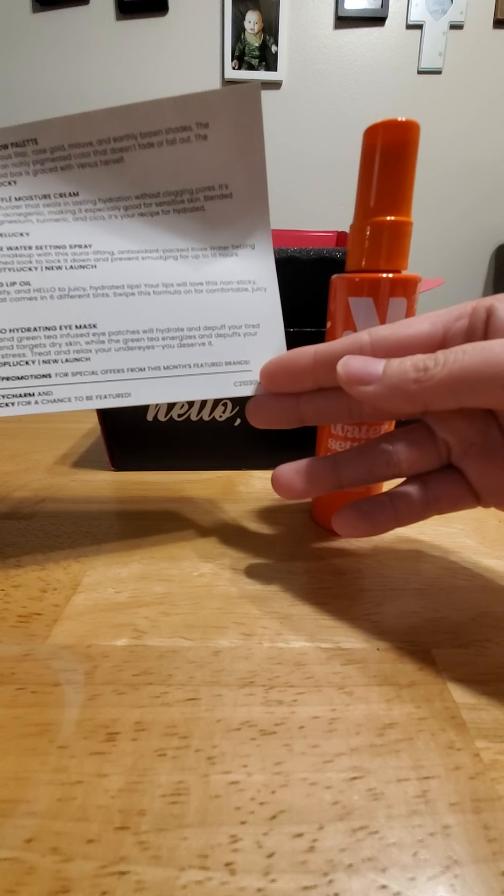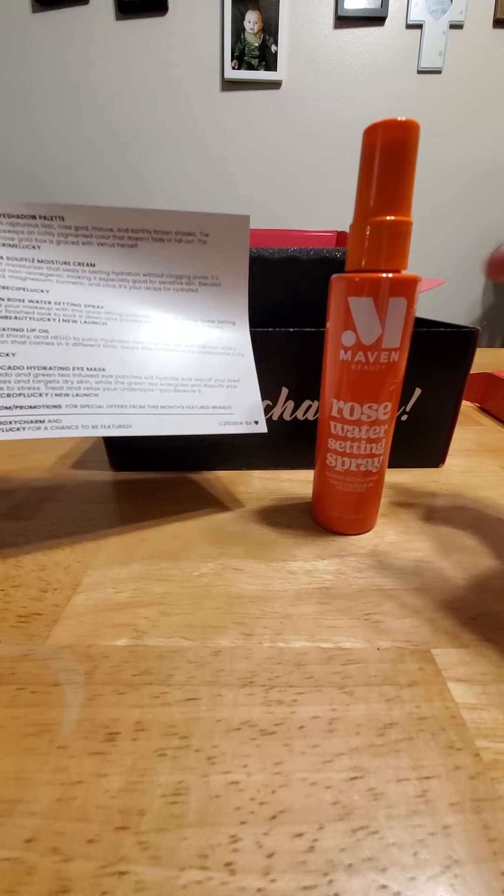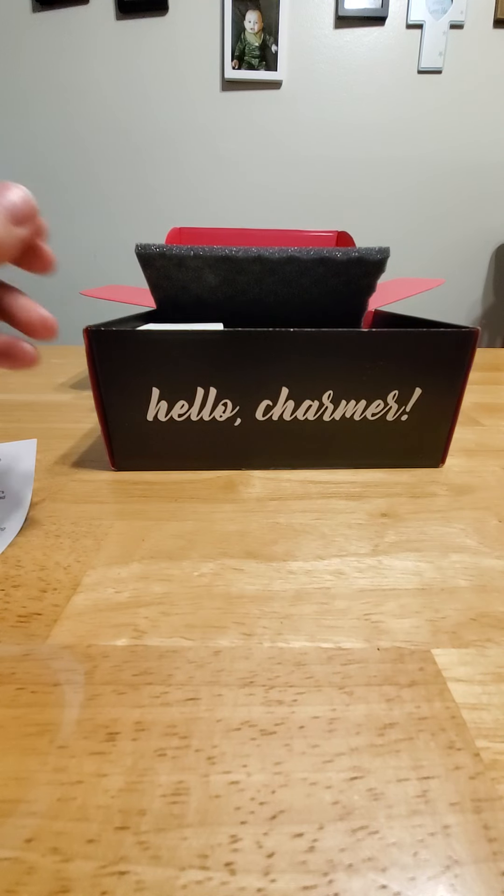This is the Maven Rose Water Setting Spray, and this is priced at $22. Excited to use that one.